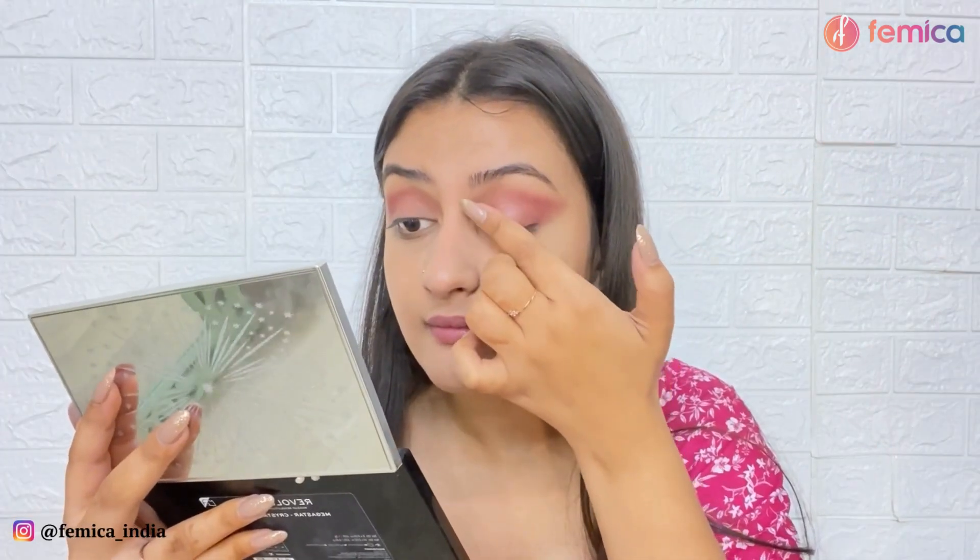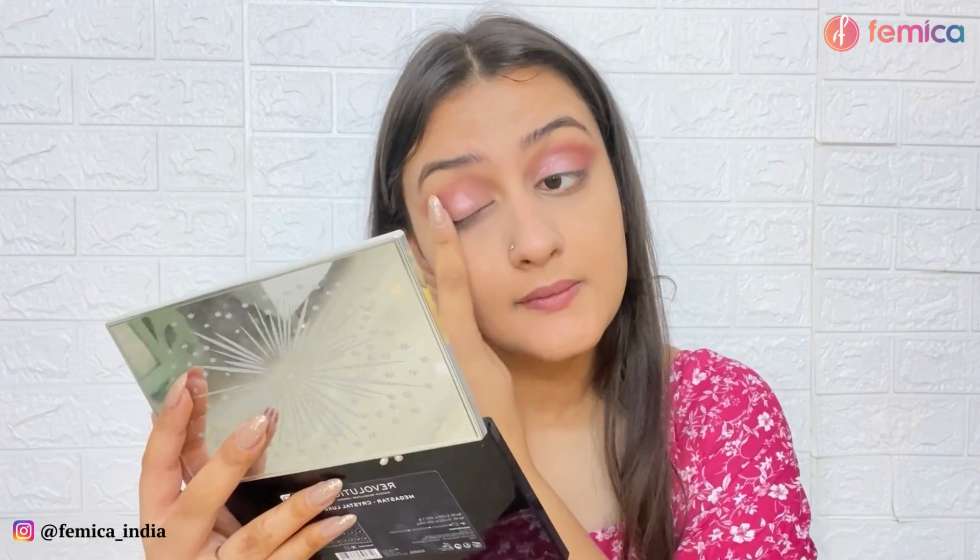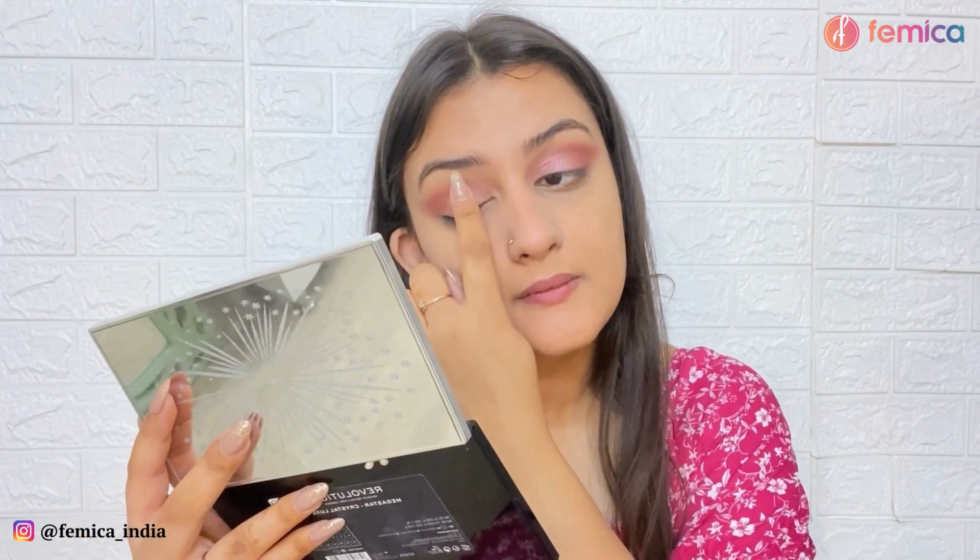Now I'm going to take this beautiful pink shimmer shade and apply it on my eyelid. Then applying some mascara, moving on to my favorite part which is applying some cheek tint and blending it with the help of a brush.